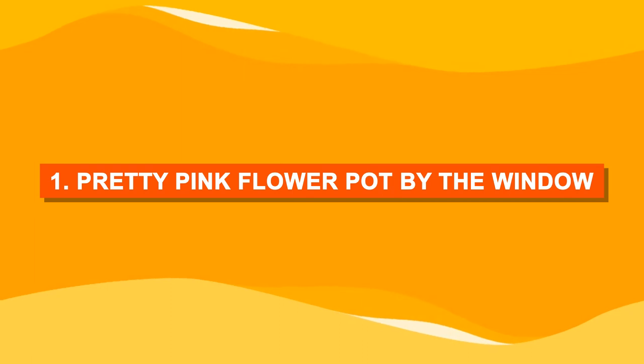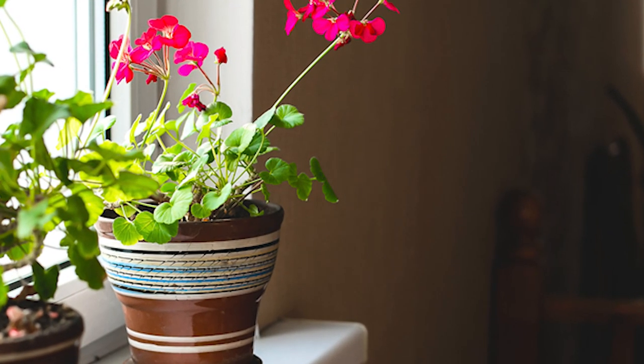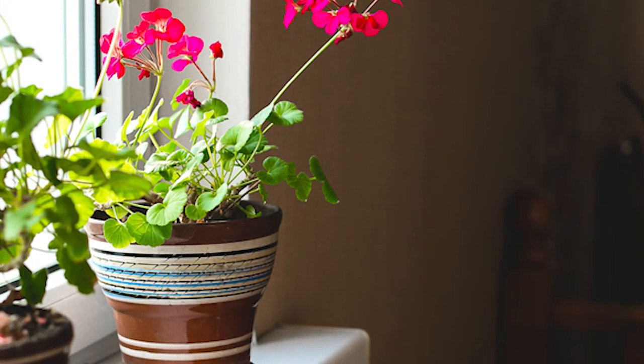Number one: pretty pink flower pot by the window. You can never go wrong with pink flowers. Grow one in a textured ceramic by the window.